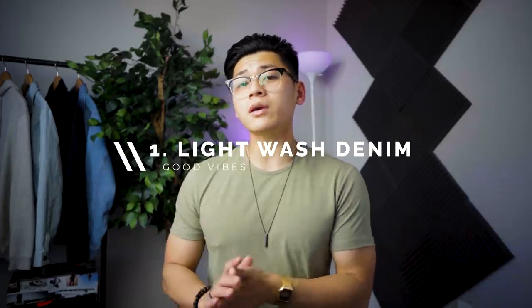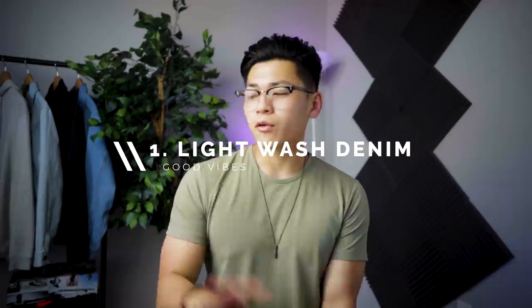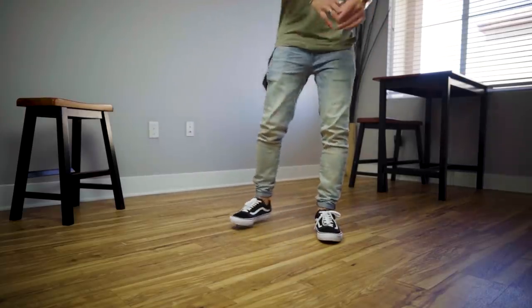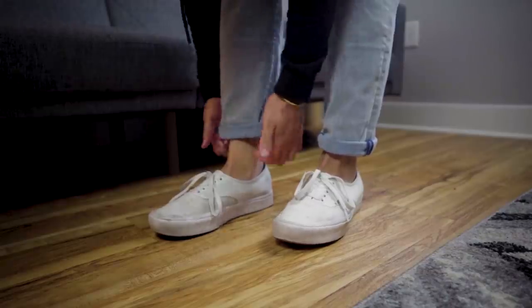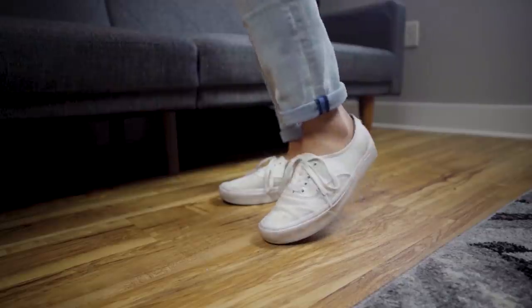Let's get into it — I've been doing this every year — and that is bringing up the light wash denim. Throwing on a pair of light wash denim that's cuffed is just the definition of spring to me. It's super casual, it doesn't absorb heat so it's not going to be stuffy when going out. Some brands I recommend are Express, Uniqlo, or even Levi's, and pairing them with a pair of white sneakers gives you that light chill vibe.